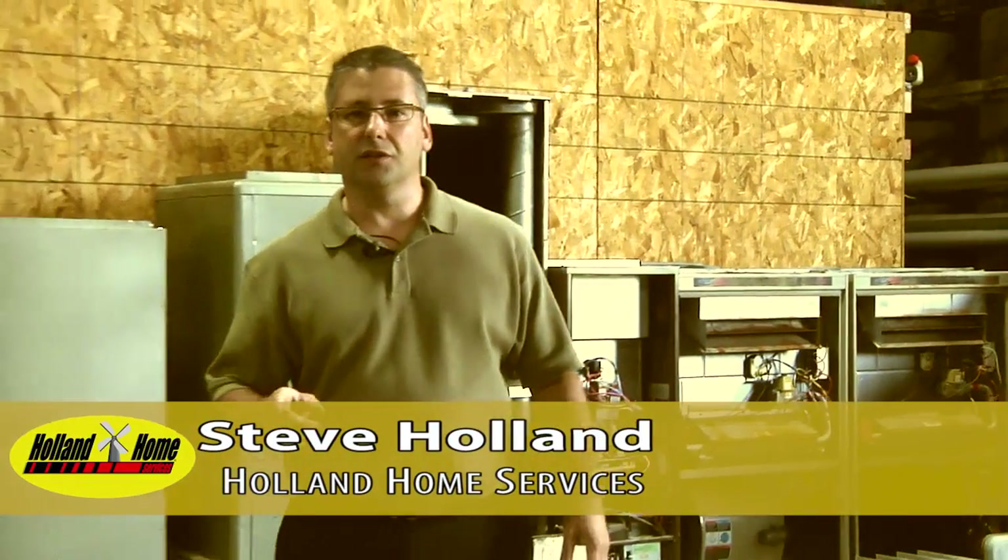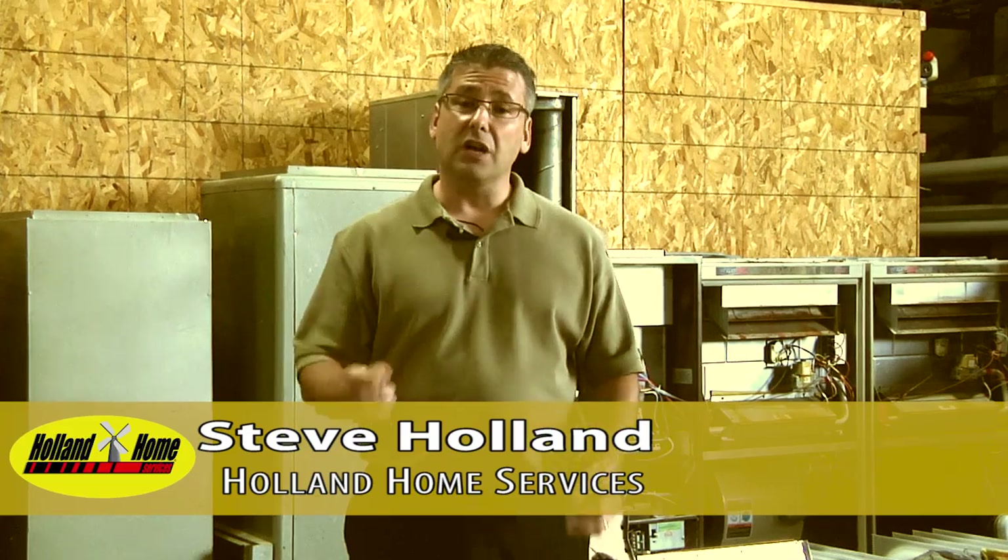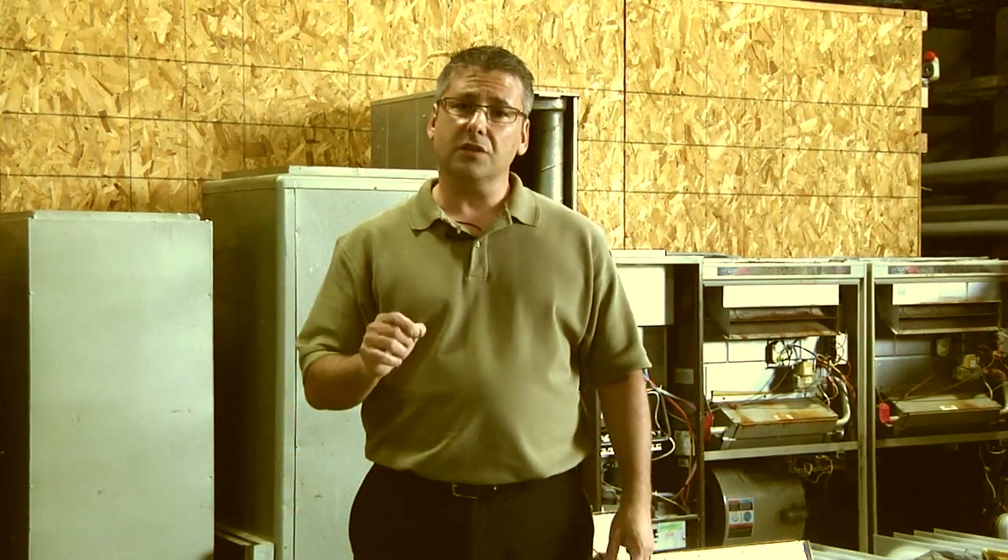Hi, I'm Steve Holland for HeatExchangerSafety.com and Holland Home Services. In this episode, we're going to talk about what a heat exchanger is and what a heat exchanger does at our Wisconsin training facility.